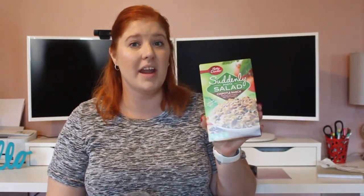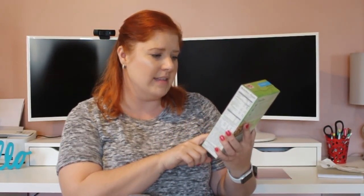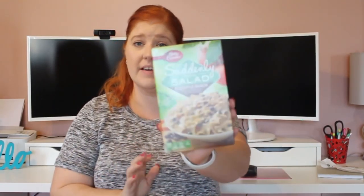Another thing I picked up that I thought my husband might like — he's been working from home this past year, so he's here for lunch a lot. I saw this and he really likes not only sour things but spicy stuff as well. This is the Suddenly Pasta Salad by Betty Crocker, which I've been eating for years, but I've never seen this one before — it's Chipotle Ranch. It has pasta, black beans, bicolored pepper blend, and seasoning. We'll see if he likes that.